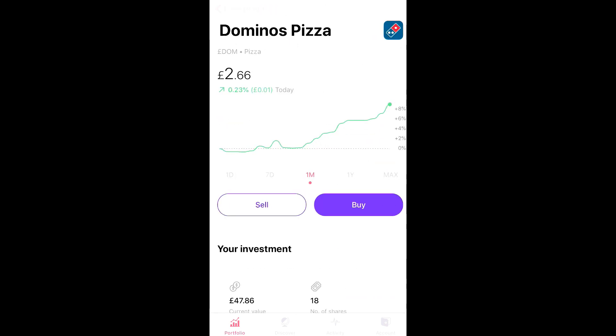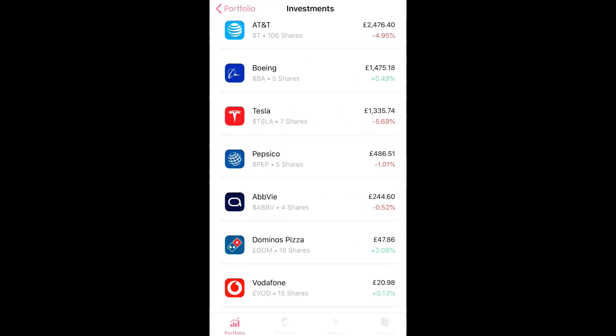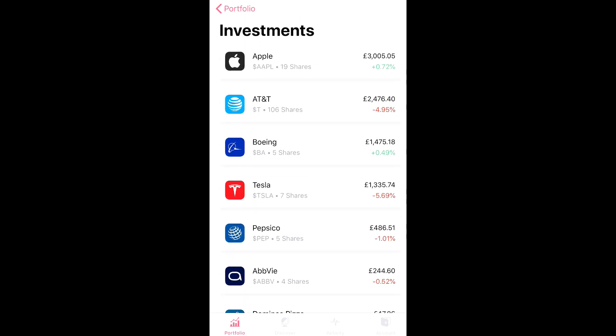Domino's is a good growth stock, and Vodafone is basically just because it's so cheap — it's over a 9% dividend yield. They'll probably cut that in the future, but even if they cut it to 6%, it's still a decent dividend yield. So that's what I do with my spare change, while mainly concentrating on AbbVie, PepsiCo, and Boeing at the moment.